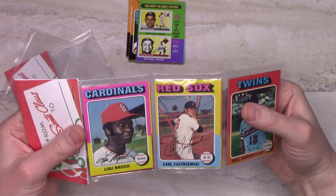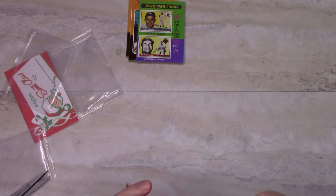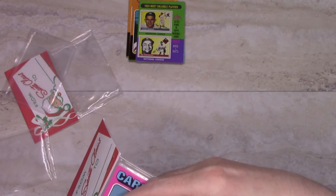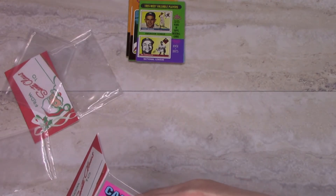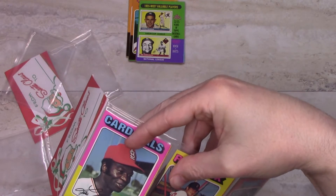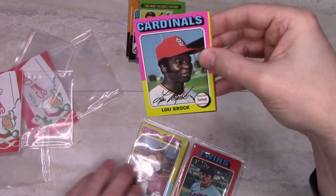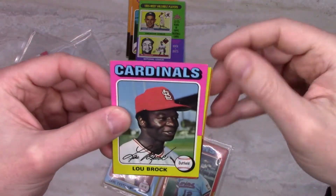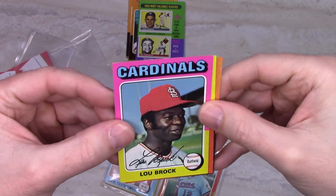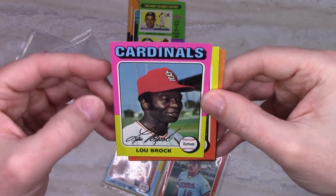I got this pack because it had two Hall of Famers on the front: Lou Brock and Carl Yastrzemski. In particular, this Lou Brock card looked really well centered. I'm carefully sliding the scissors along to open it. There's the Lou Brock — the surface of the card isn't perfect and the corners are a little soft, a little softer than the ones in the '72s, but otherwise it's a very well-centered card.